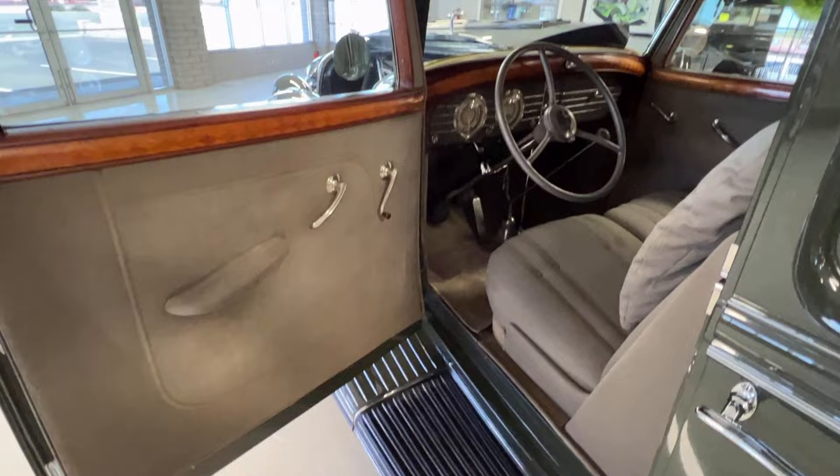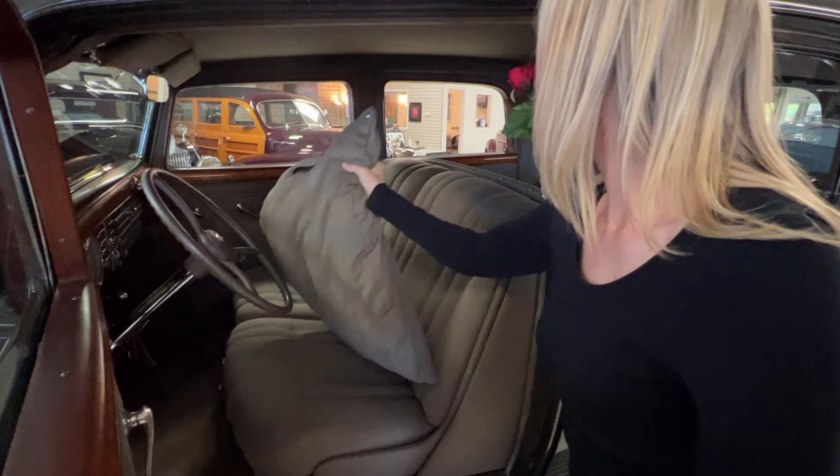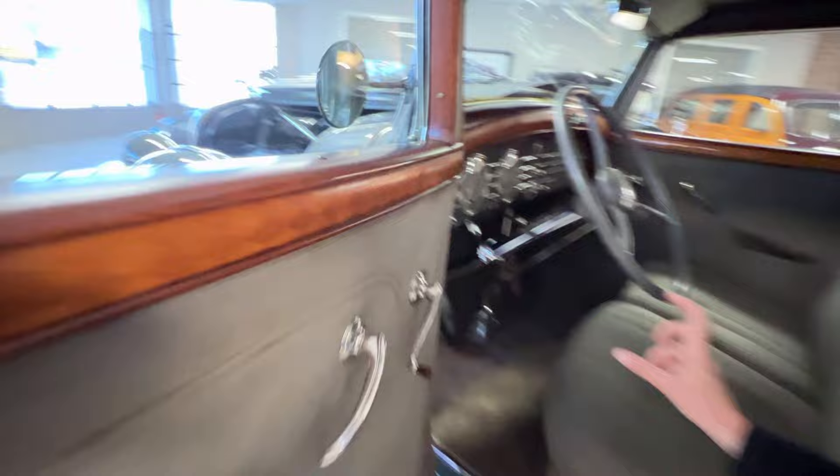The original owner was petite, so a pillow was custom made for the owner in order to accommodate driving the car. The pedals are actually thicker to accommodate the size of the owner — it's almost like a platform shoe.